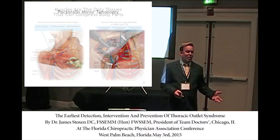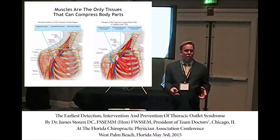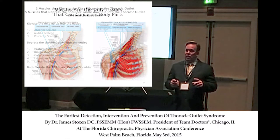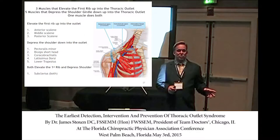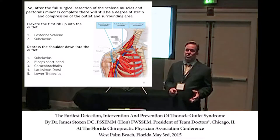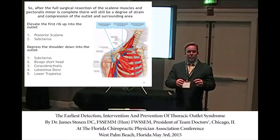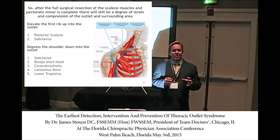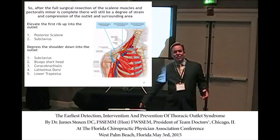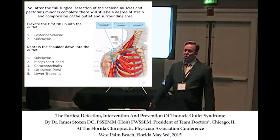I call that approach 'when in doubt, cut it all out,' because they really don't know what caused it. But I want you to know that there are not three muscles that actually compress the thoracic outlet area — there are eight. So even the surgical procedure used for TOS is not directed specifically to the exact cause.